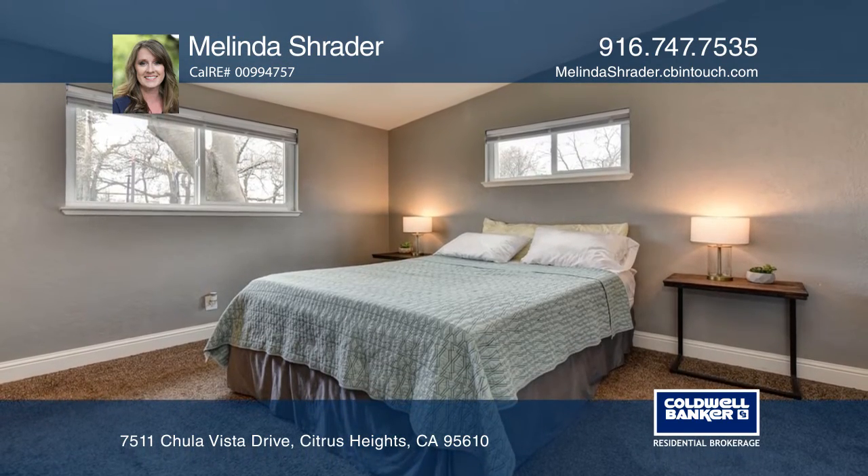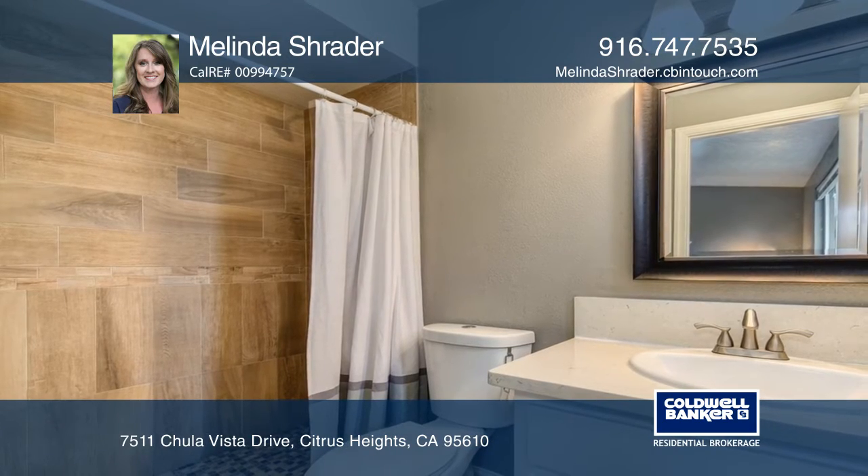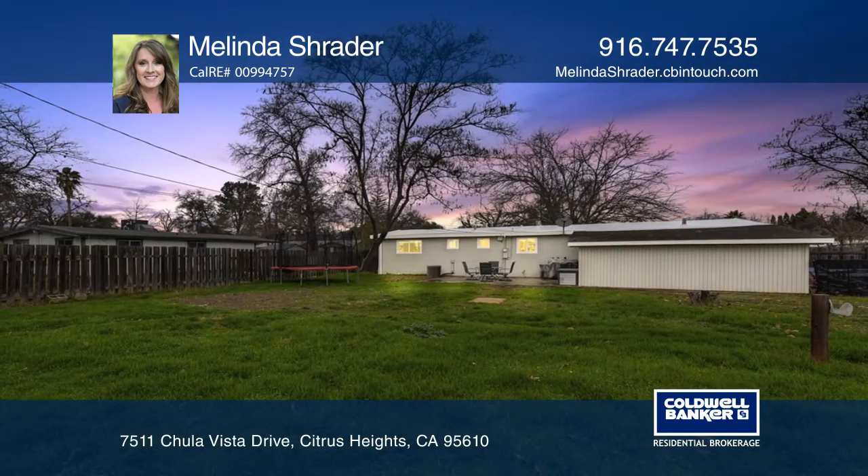Attached to the home is a workshop-style garage and a bonus room. The backyard has a stamped concrete patio and room for RV access.